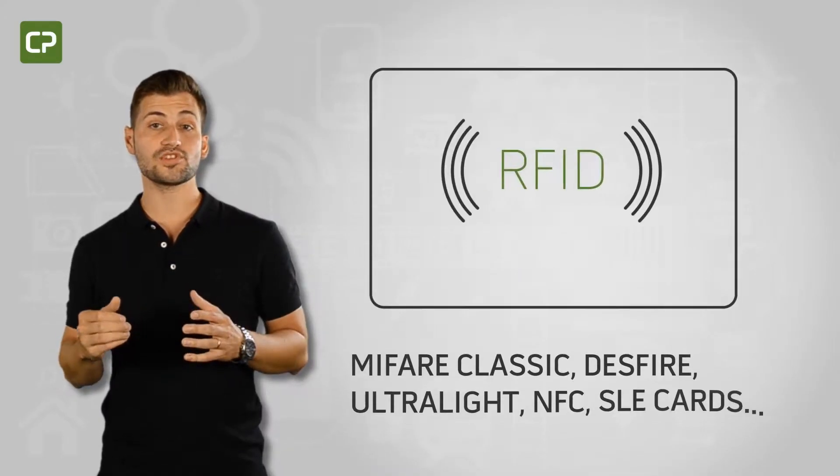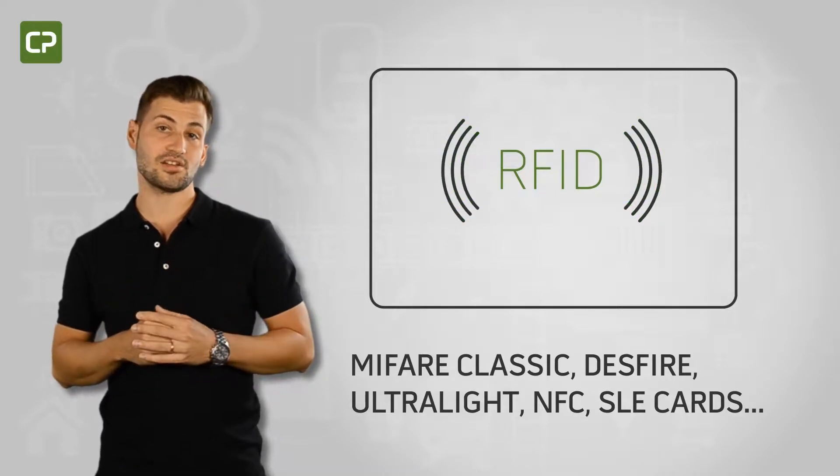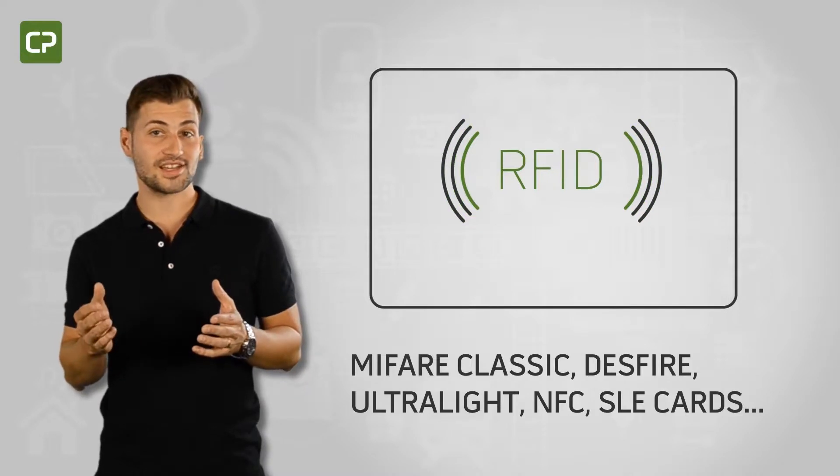Cardpresso's XL Edition supports the encoding of a wide range of contact and RFID technologies, such as Mifare Classic, Desfire, Ultralight, NFC, SLE cards, and more.